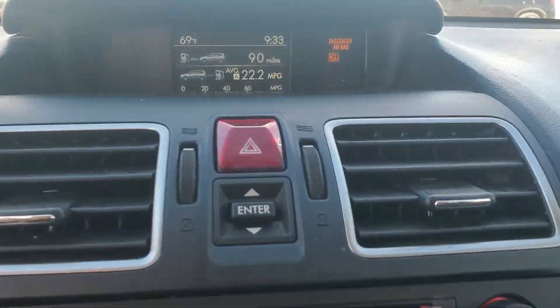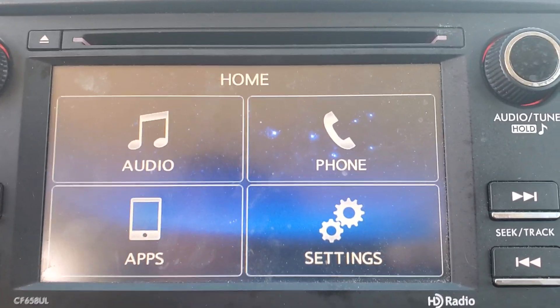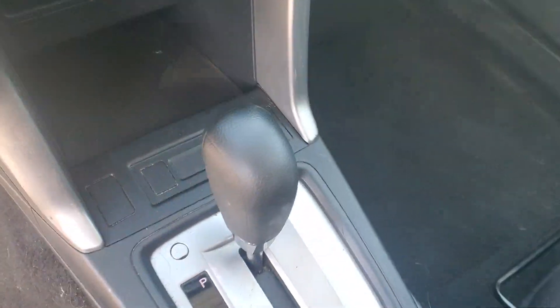Keyless entry, satellite radio, backup camera, alarm, electronic stability control, steering wheel audio controls, intermittent wipers, traction control, passenger vanity mirror, tire pressure monitoring system.